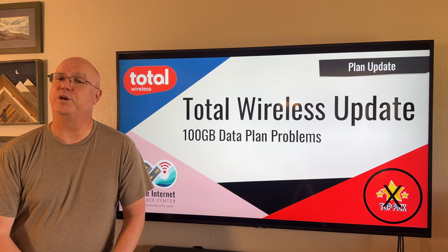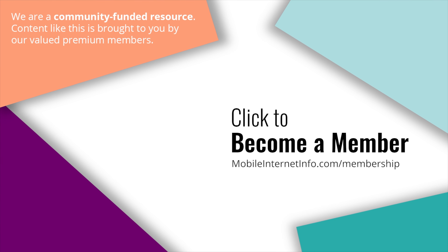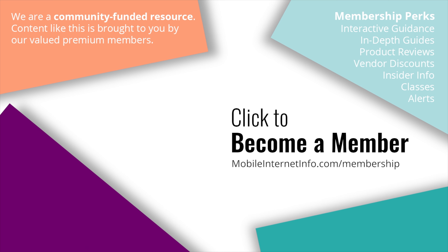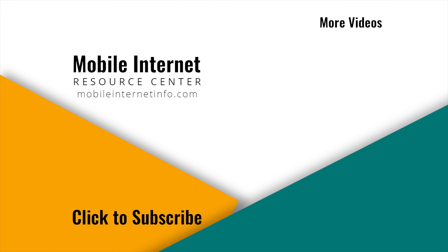Thanks for watching — we appreciate it. If you do like this content, please like and subscribe and check out our companion article that goes with this video, which has been updated with the newest information if you want to dive in further. Stay connected and we'll see you next time. These videos are brought to you by our premium members, our mobile internet aficionados. They make it possible for us to track this news and create these videos. If you liked this video, please give it a thumbs up, leave a comment, subscribe to our channel, or better yet, consider becoming a member yourself.